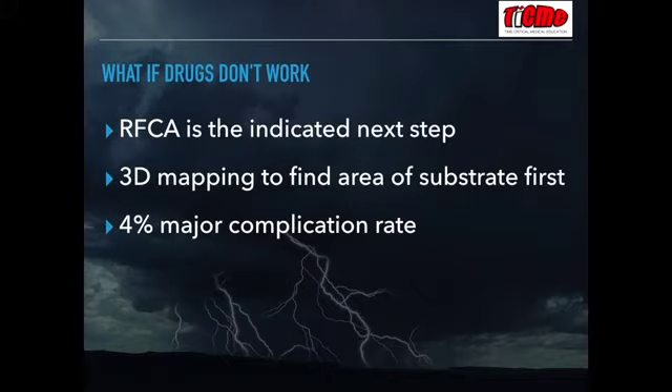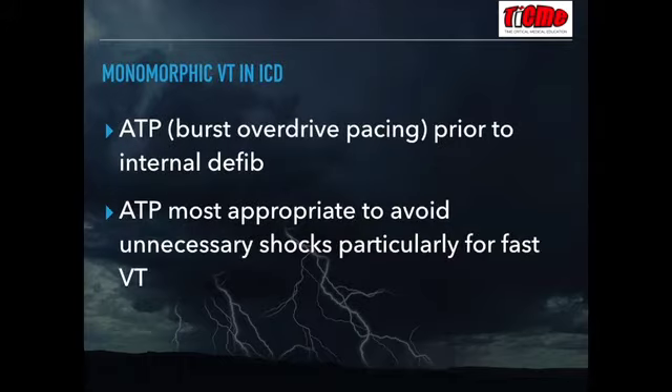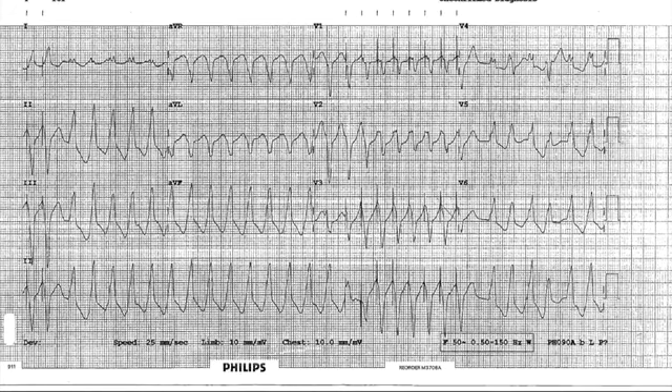Performing catheter ablation during an arrest is not really feasible because 3D mapping is needed first to find the area of abnormal substrate. There is a significant complication rate, but this pales in comparison to permanent death from resistant VT. These monomorphic VT structural heart disease patients are the ones most likely to have an automatic implantable cardiac defibrillator. ICDs have an anti-tachycardia protocol built in, usually attempting to overdrive-pace the VT on multiple occasions prior to delivering the internal shock, as evidence suggests patients do better long-term with overdrive pacing than frequent shocks.